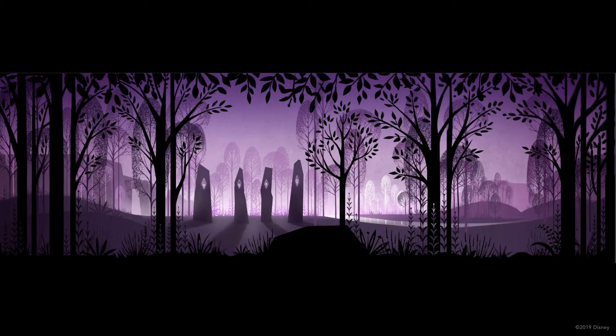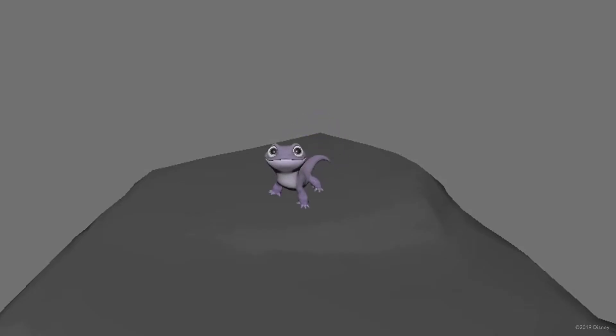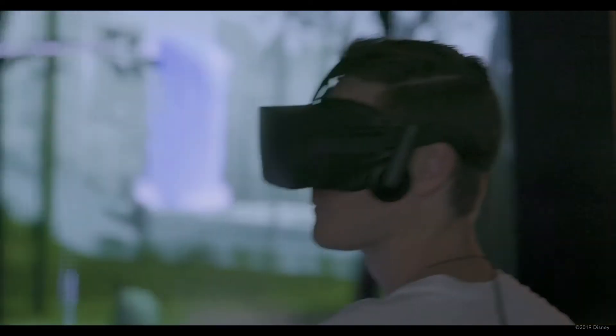The film has been carefully designed with a unique art direction and uses the latest techniques in real-time technology. A combination of CG and traditional animation, spatial sound, and original score immerse the audience in the story.